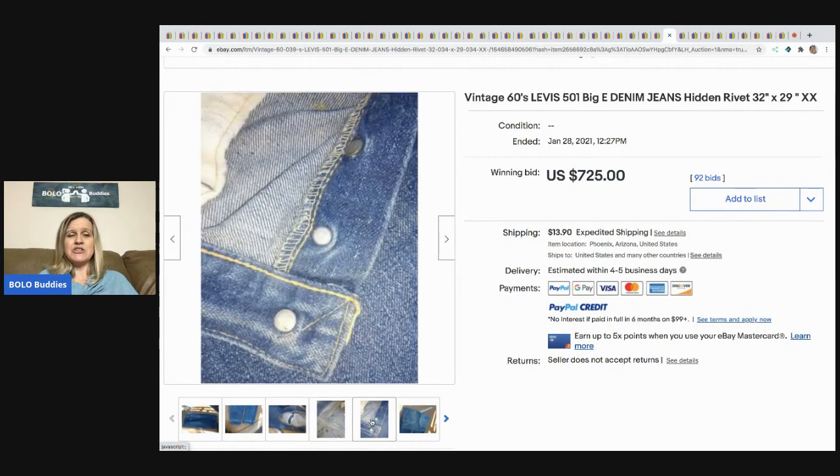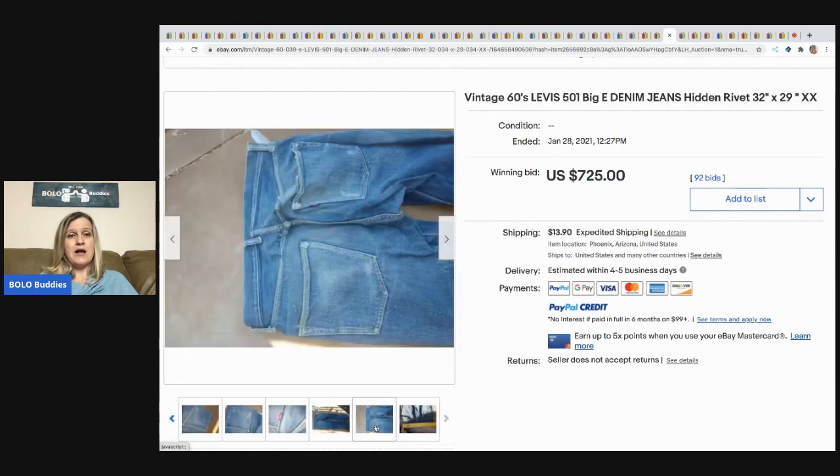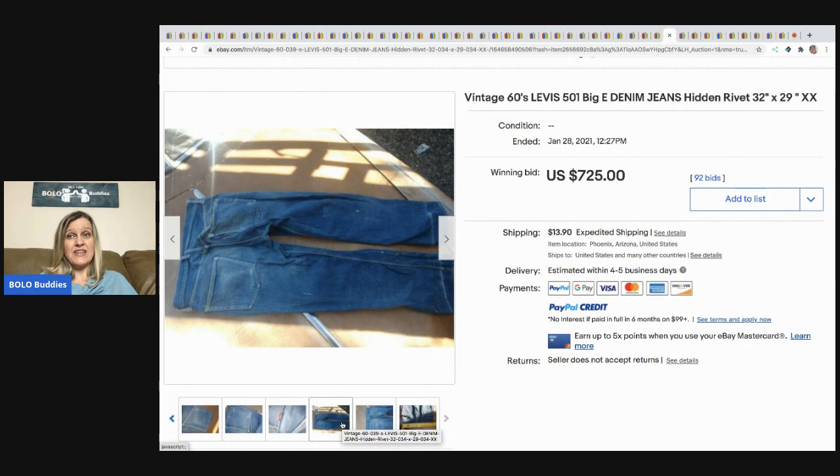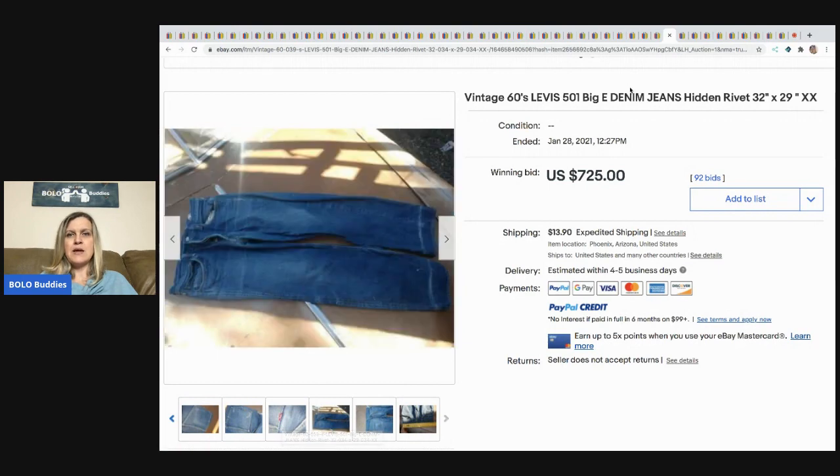These vintage 1960s Levi's sold for $725. You can see the condition is pretty worn and the tag is even a mess — and they still sold for $725. That's crazy. The biggie, guys — that's what you're looking for.